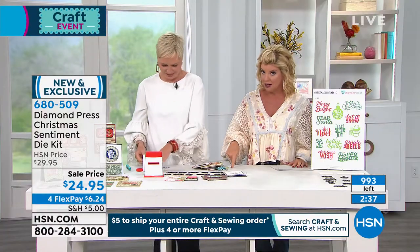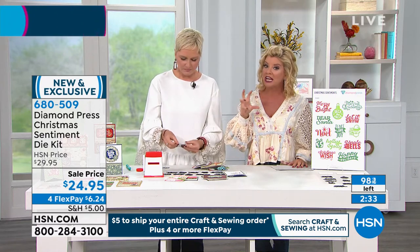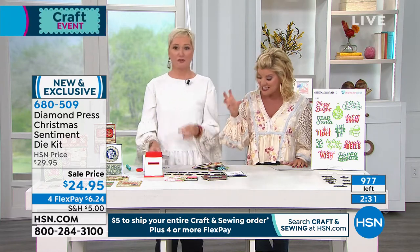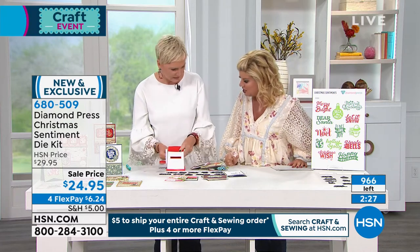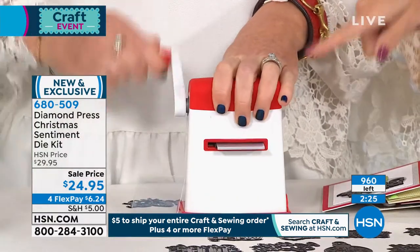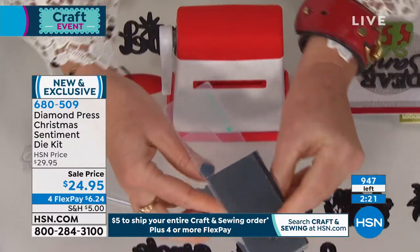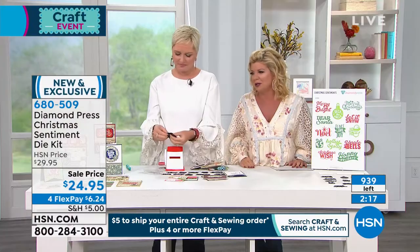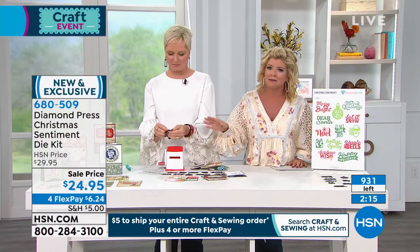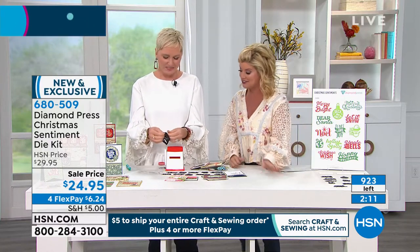We're not even going to make the full clock at this point — these are going to be completely sold out. It's the fact that you're getting 13 individual dies for about $2 apiece. If you want the Diamond Press tool, we'll give you that information in a moment. Fewer than 300 remaining now. Folders are included as well.